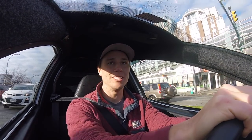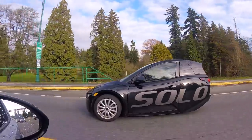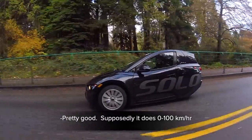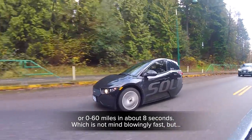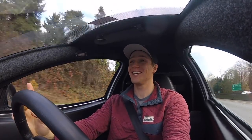Basically, it's fast enough to get you a speeding ticket. It does zero to 100 kilometers an hour, or zero to 60 miles, in about eight seconds — not mind-blowingly fast, but it's fast enough. I do like that sound.